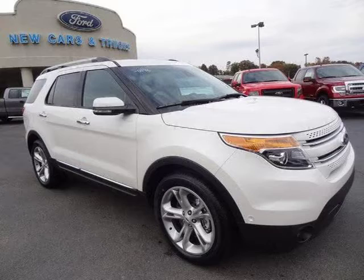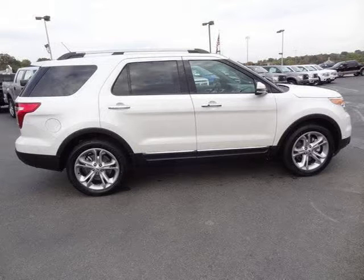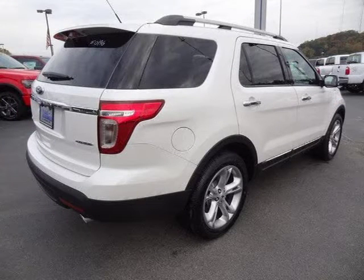This 2015 Ford Explorer 4-Door Sport Utility is located in Knoxville, Tennessee and has 3 miles on it. This 4-Door Sport Utility has a beautiful white platinum metallic tricot exterior paint color, which is complemented by a charcoal black perforated interior color.